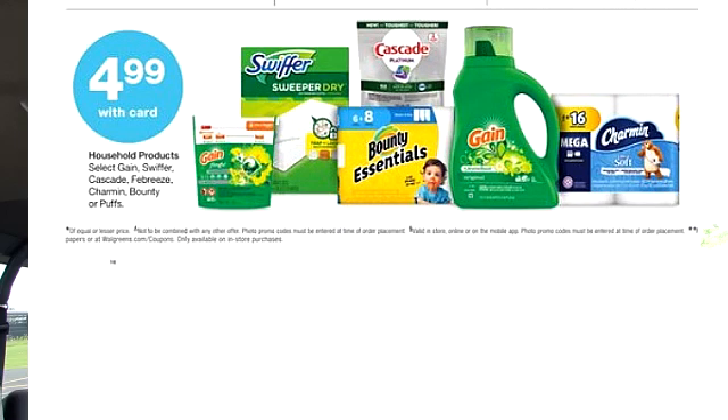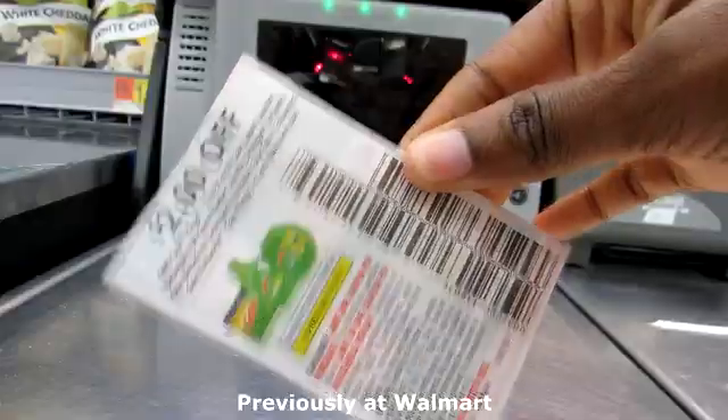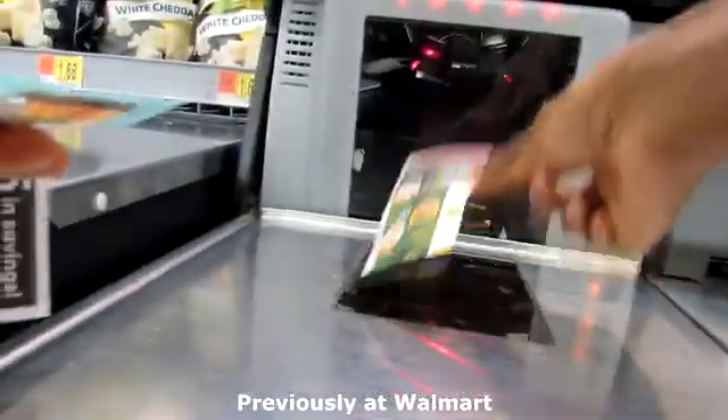The deal that is not a good deal is for the Gain detergent. It's on sale this week for $4.99. If you remember from my Walmart video, I did have a $2 coupon you're able to use towards that. That coupon is actually good until August 10th. But be mindful that will make your Gain $2.99, and the most I've ever paid for Gain is $1.95.